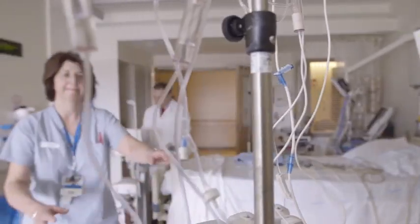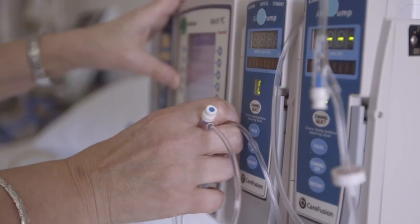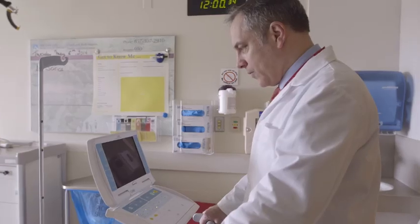We have an embarrassment of riches. We have more drugs, we have more devices, we have more interventions than we would ever use for one specific patient. But we don't necessarily know which is the right one for each individual person.